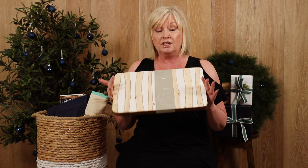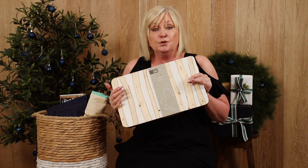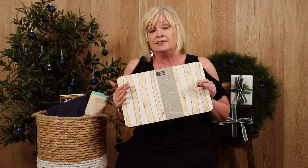What I'd like to do now is show you some of my favourite things, starting with our beautiful chopping board. This can be perfect as a beautiful piece to have in your kitchen. You could use it as a cheese platter, you could use it for meat boards, you could use it basically for anything.